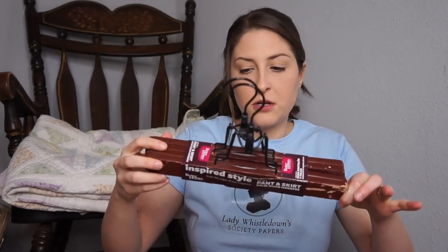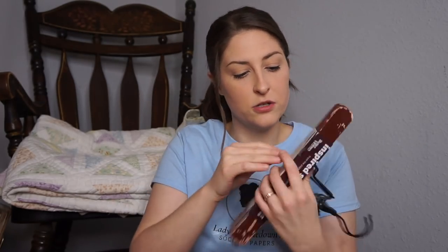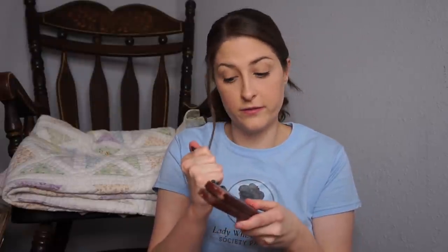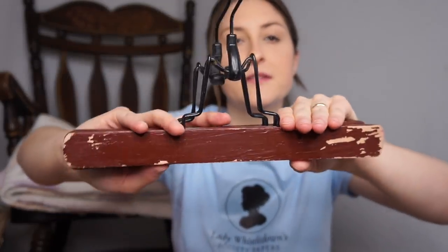Moving on to thrift stores that are not Goodwill. I got some of these — it says pant and skirt solid wood hangers. They were $2. I am probably going to use these to display prints. There were two of them, so $1 a piece. I like that they were wood, and this one even has some distressing, which is a plus. We'll see if I'll end up using those.